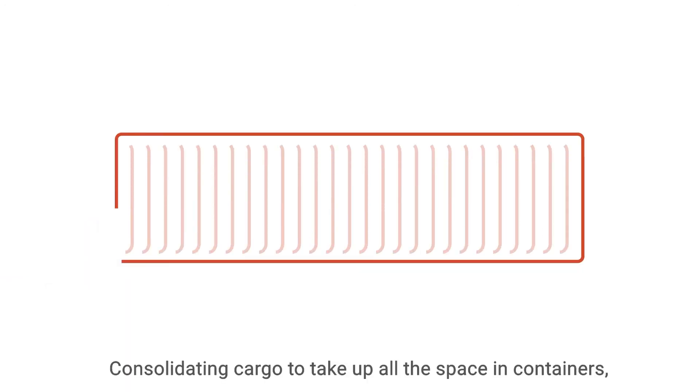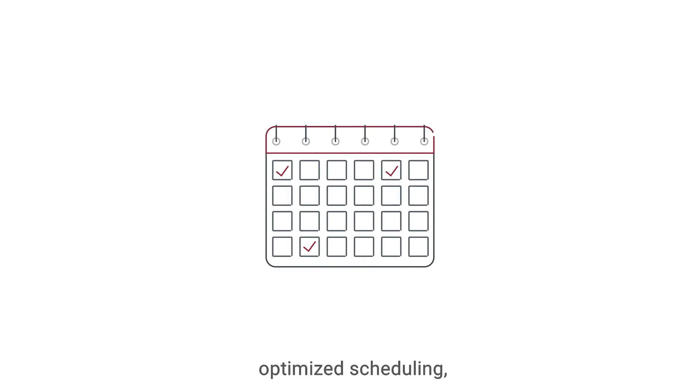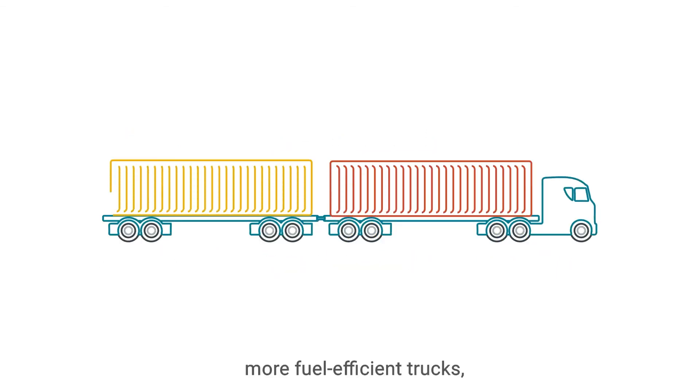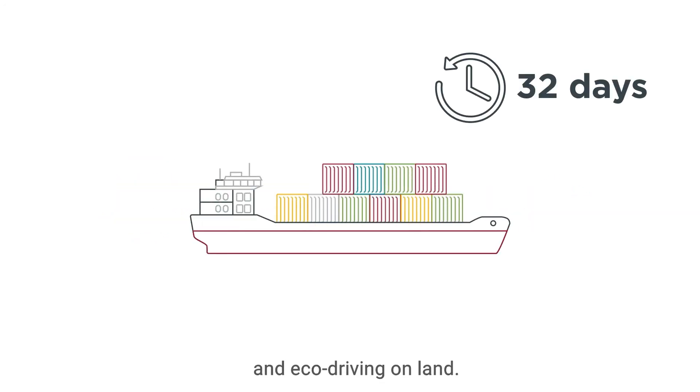The changes were straightforward: consolidating cargo to take up all the space in the containers, optimized scheduling, using shore power in port, more fuel-efficient trucks, slow steaming on the ocean leg, and eco-driving on land.